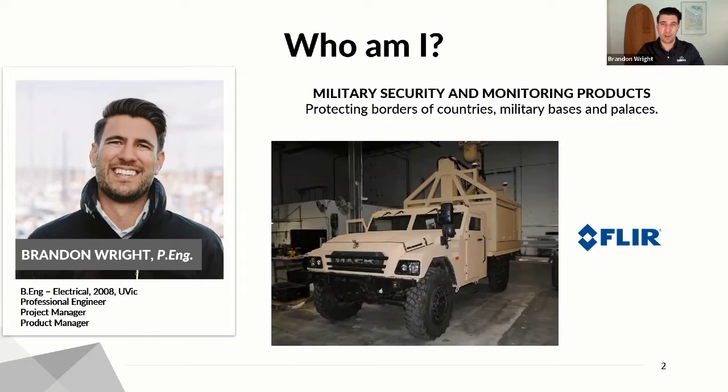My background is unique in the sense that I used to develop security systems to protect the borders of countries, royal palaces, and air force bases. I spent the majority of my career in the Middle East, developing systems to protect the border of Qatar, Saudi Arabia, Yemen, and had customers that included the CIA, FBI, among others. It was a really exciting job and very unique for a Vancouver Island boy.